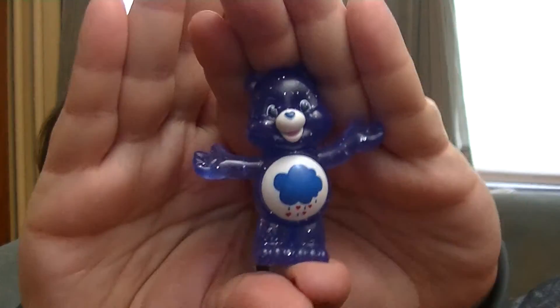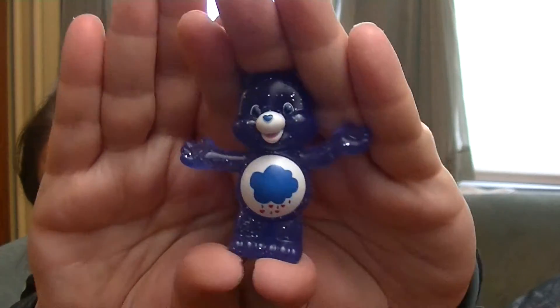And this is a Care Bear — this is a Series 2 Glitter Edition Care Bear. Aw, cute. And he's a Grumpy Bear, but he doesn't look so grumpy. Look at him. Grumpy Bear is my fave. So cute. Oh my goodness, that makes me so happy. Grumpy makes me happy.